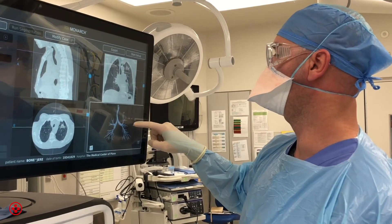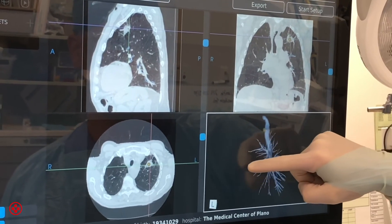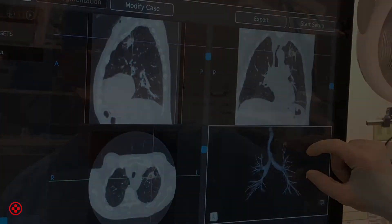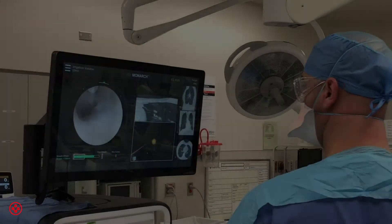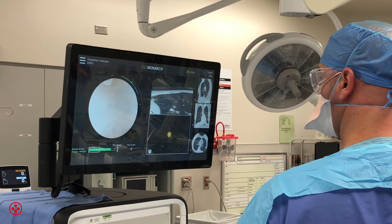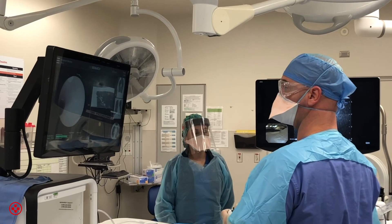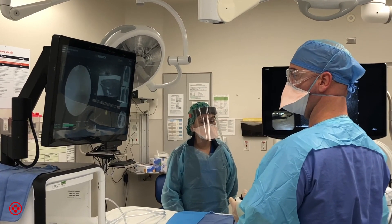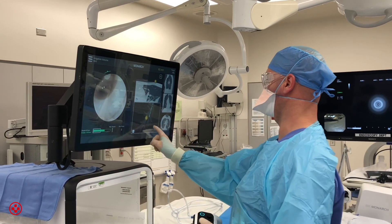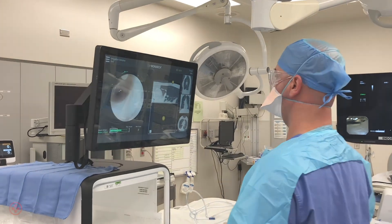For patients that are found to have a spot or a nodule in the lung, we have new technology that allows us to diagnose and stage their lung cancer earlier, which allows them to have a higher chance of cure. One of these important technologies is a robotic camera that we can control, that can go into the lungs all the way out to these small spots with a high degree of accuracy and a low complication rate, to diagnose these little cancers earlier and get that diagnosis in real time, which will allow a surgeon to remove that cancer in the same setting. This allows a patient to have a diagnosis and a cure within the same day.